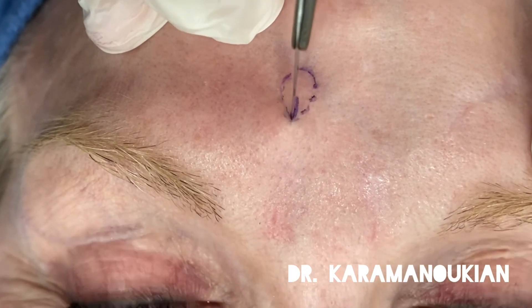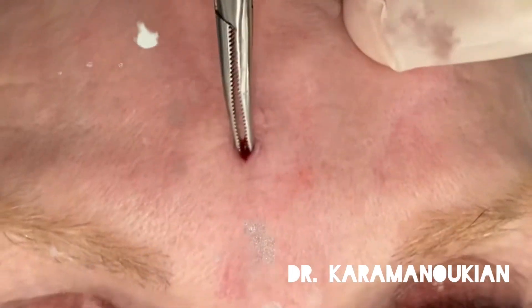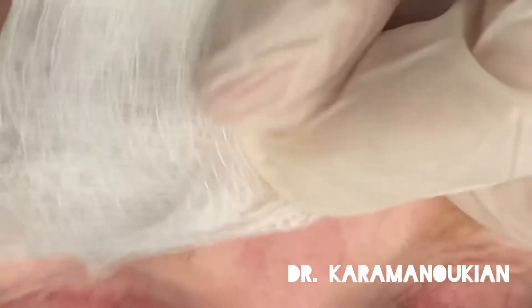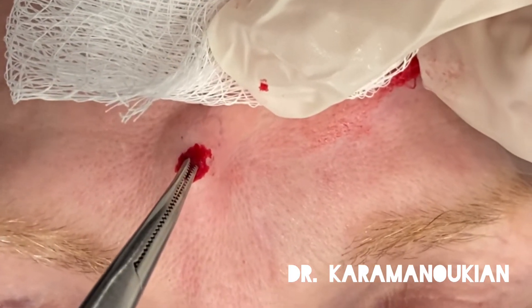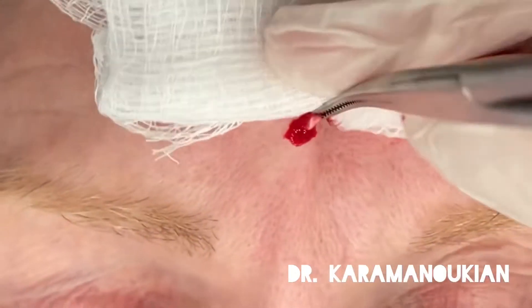I used a small incision into this area after injection of a local anesthetic. I'm using a mosquito clamp to carefully dissect out the Gore-Tex material. Gore-Tex material, very much like silicone or Artefill or Bellafill, can remain underneath the skin for years and may develop granulomatous changes.